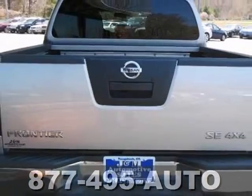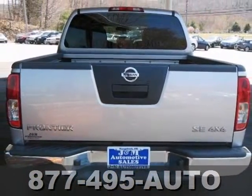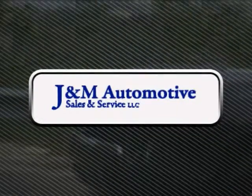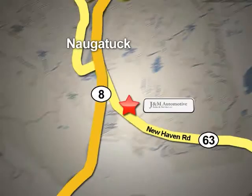We'd love to have you come in and take it for a test drive. You'll see a difference at J&M Auto Sales — call or stop in today. We are conveniently located at 820 New Haven Road in Naugatuck, Connecticut.